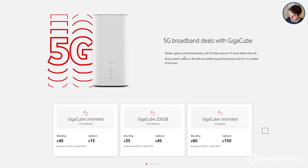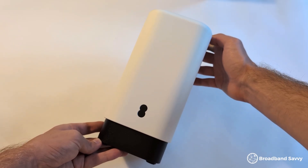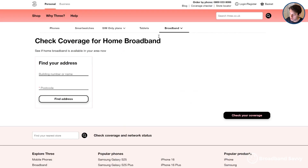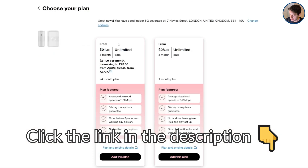The catch is, if you can't get Three 5G and need to use Vodafone or EE instead, it won't be this cheap. The Vodafone Gigacube, for example, is £40 a month with unlimited data, and it's even more expensive with EE's 5G router. These prices aren't too bad given the speeds on offer, but they're not a lot cheaper than fibre broadband. Make sure to click the link in the description to Three's broadband coverage checker to see what deals they're offering on the 5G hub.